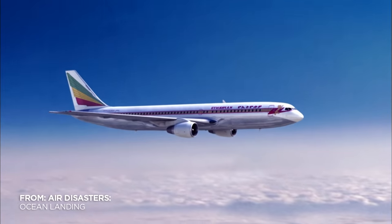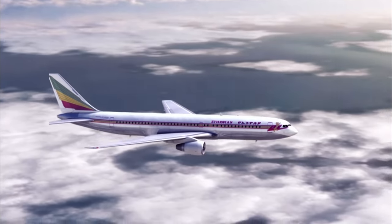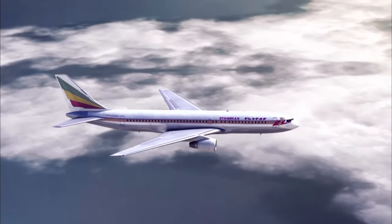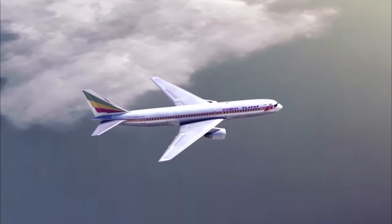Ethiopian Airlines Flight 961. This $40 million aircraft has become a 100-ton glider. The plane is out of fuel. A crash landing in the sea is all but inevitable.